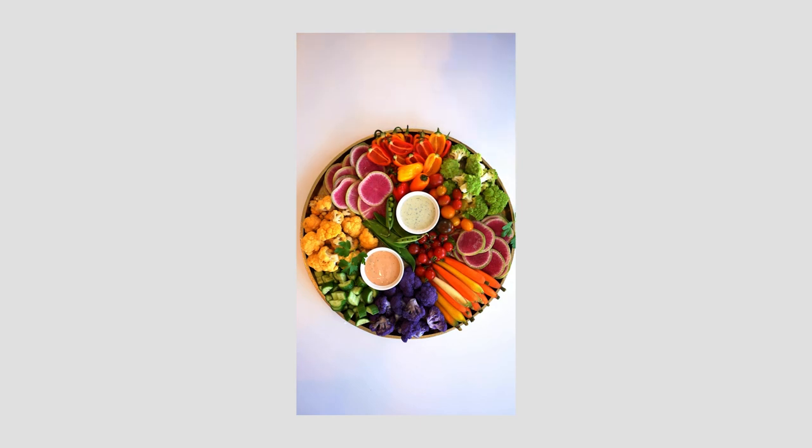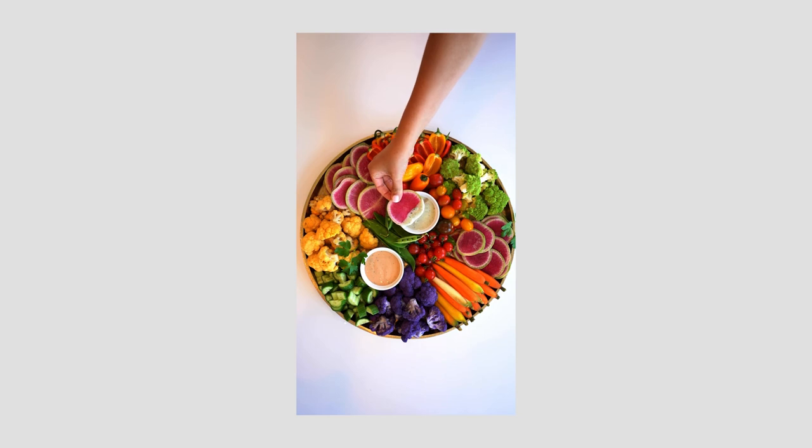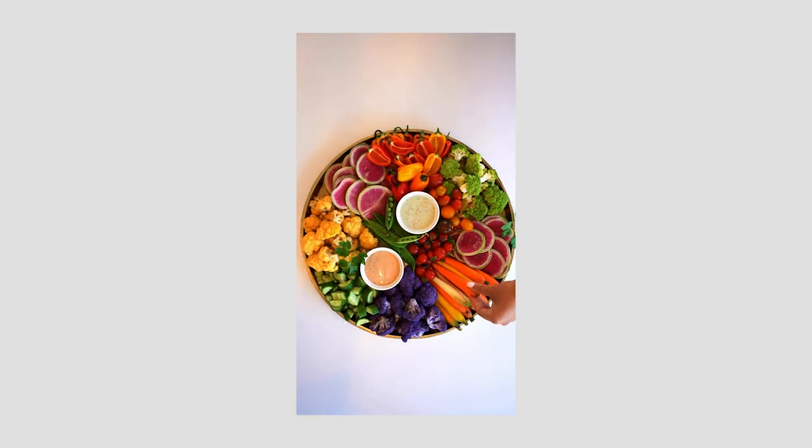A big shoutout to our food stylist, Gabrielle — she absolutely killed it and helped us bring the vision to life. If you enjoyed what she did and would like to hire her for future projects, I'll leave all her contact info in the description below. And that's it — if you made it this far, thank you so much. If you got anything out of this, consider subscribing, drop a like, give me a follow on IG. Thanks for making it to the end — I'll see you in the next one!